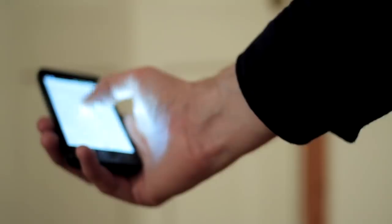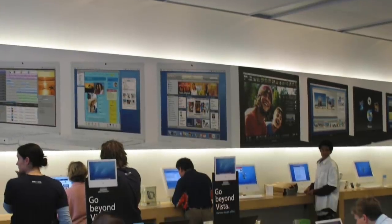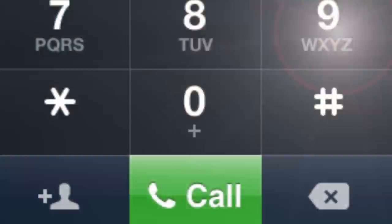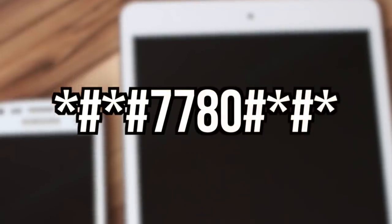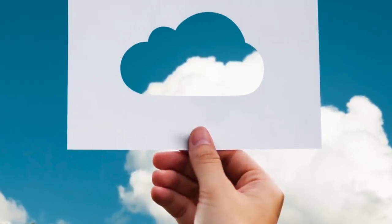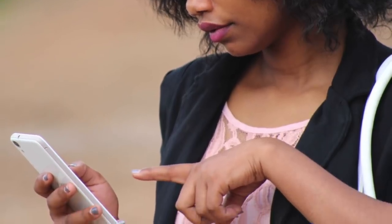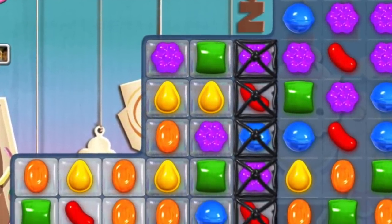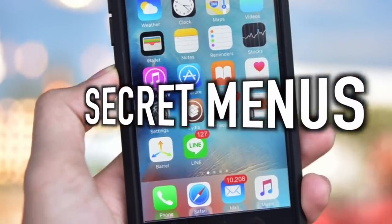Next up is the reset hidden feature — a scary one for anyone with important or sentimental stuff on their phone. We all know there are ways to factory reset a phone, but this usually involves going through software or taking it into a store. Well, if you type *#*#7780#*#* into your number pad, it will reset your phone settings to their original modes. In some cases it can remove images and music too, and it also deletes all your apps, so be careful.